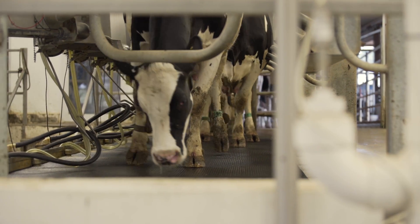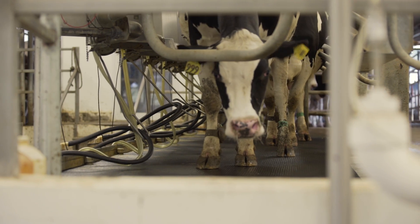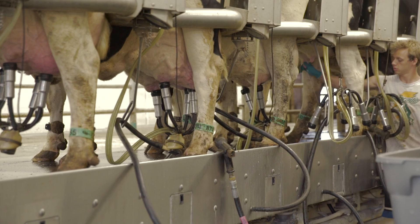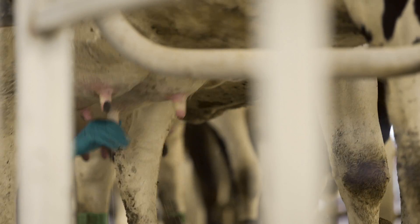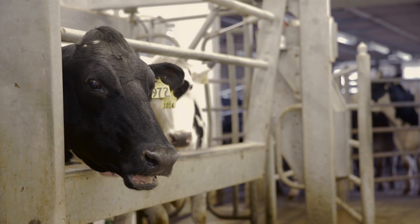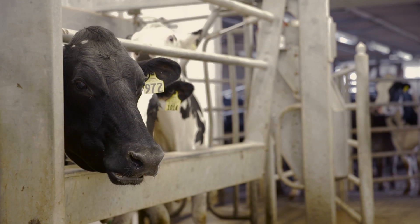For heifers at the first milking, reducing a potentially negative experience for them will be beneficial in the long run. To the heifer, the parlor looks and smells different. It is loud and suddenly she is being touched in places she's never been touched before. Giving heifers time to adjust is crucial to establish trust and prevent kicking and defecation.